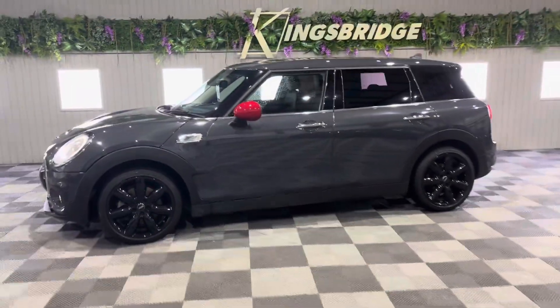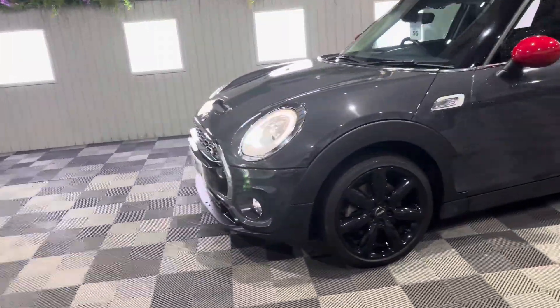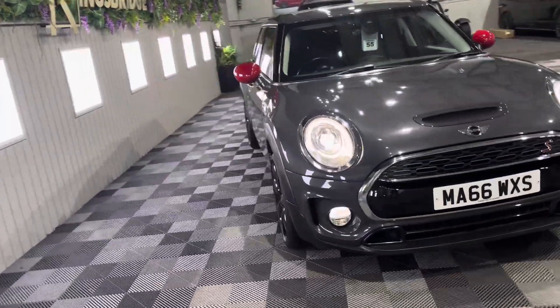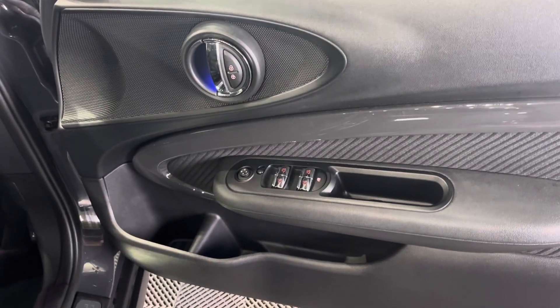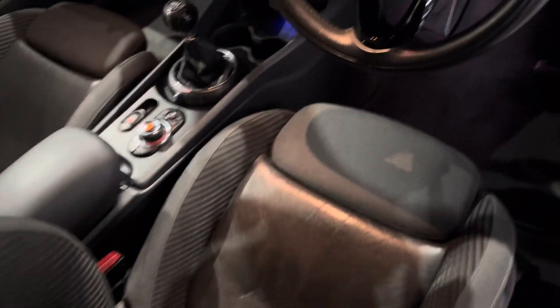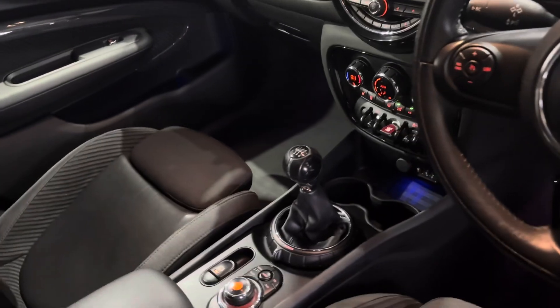It is the perfect compact car — big enough for a family, small enough to fit into small parking spaces. In my opinion, a perfect car. It's got a very high quality finish. Inside, you've got electric mirrors and windows, and both seats are heated seats, which is another factory fitted option. This is a manual car.